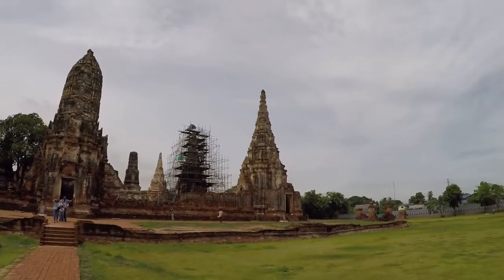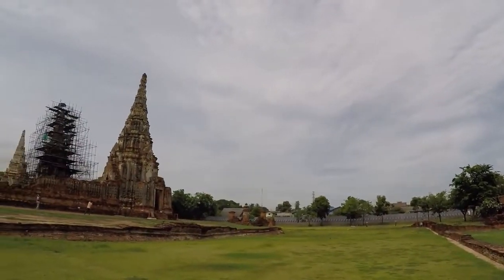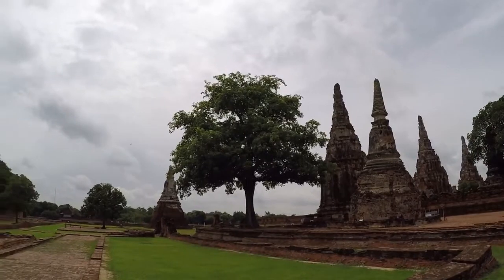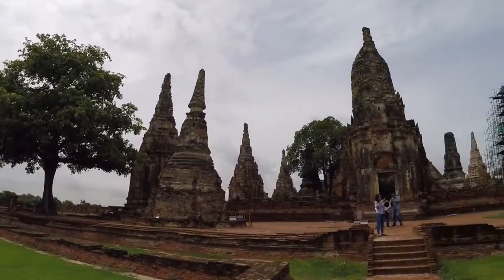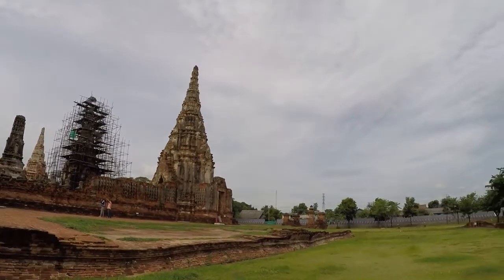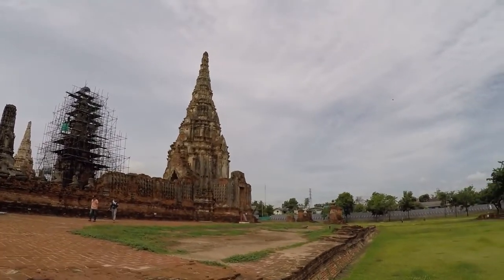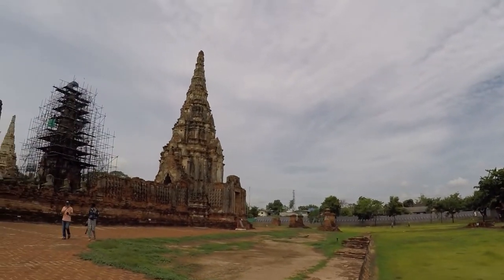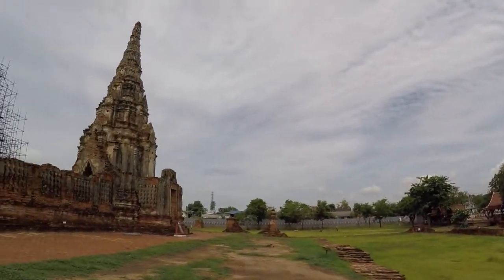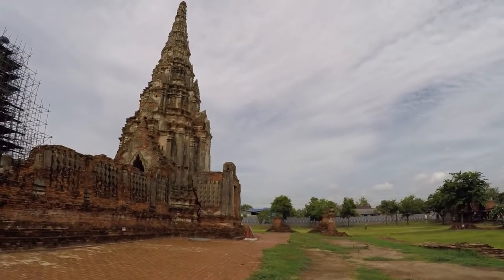We're still in Ayutthaya — I forgot the name of where we are because I'm messing about with the memory card. It's another ruins on the west side. Ayutthaya is like an island — the river has been diverted to make a circle around it, so the old part of the city is an island, effectively a man-made island. That's where most of the significant structures are, including the big historical park, Wat Mahatat.